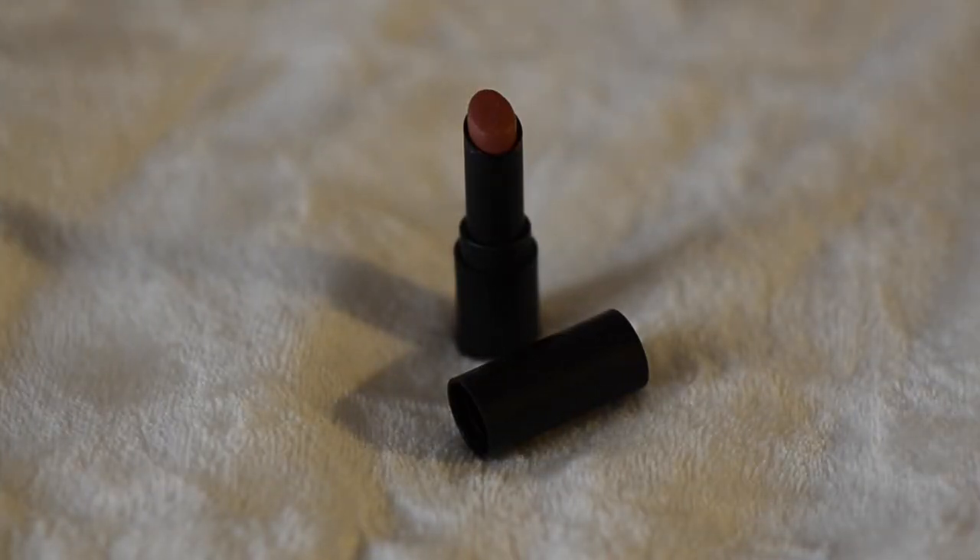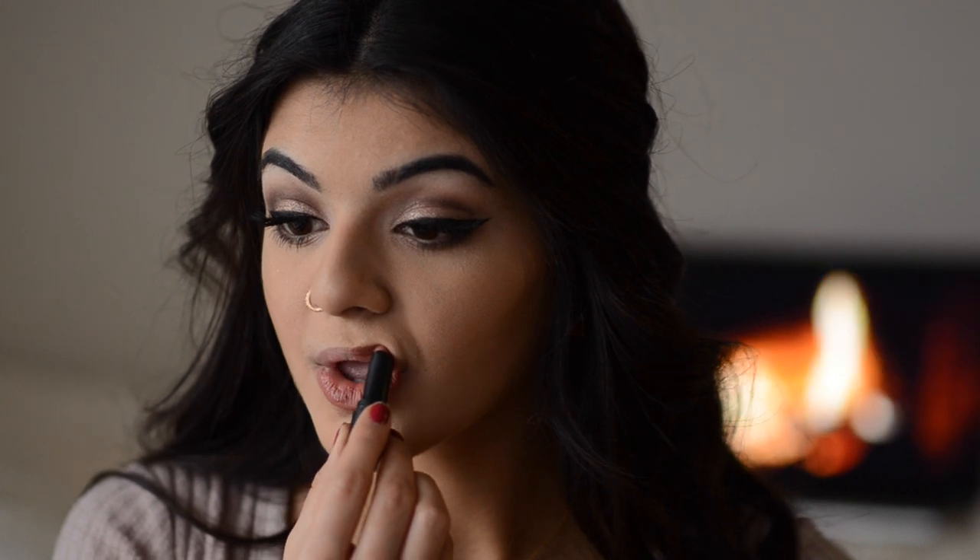For lips, I'm going in with the Buxom Big and Sexy Lipstick in the color Sinful. I got this as a point perk at Sephora and I'm probably going to buy the full size because it's a really great everyday color. I'm just going to apply this to my lips and then you guys, you're good to go.